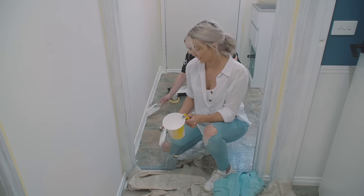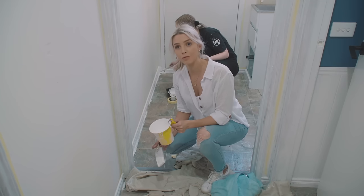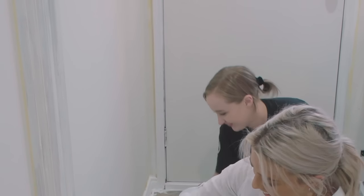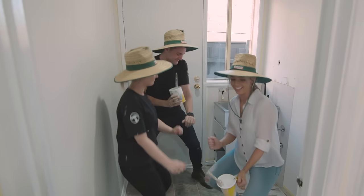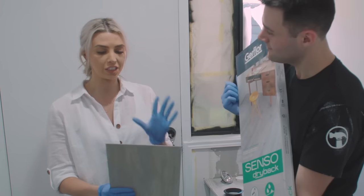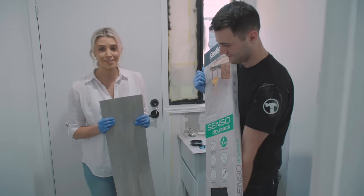So if you guys have noticed, Jessie's painting has gone a little bit haywire. That is why you paint before you put the floorboards down. We're repurposing some floorboards — we're basically just going to stick them on the wall as a splashback. It's really budget-friendly and really easy.